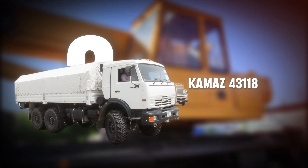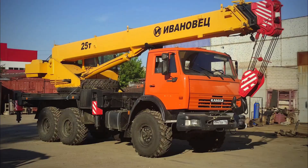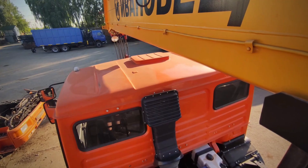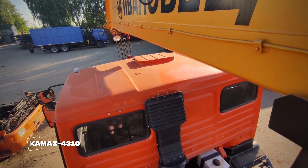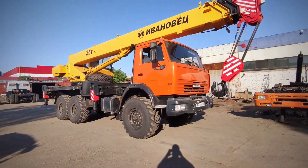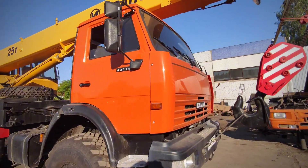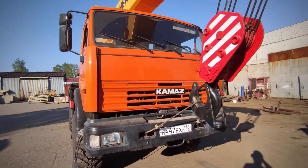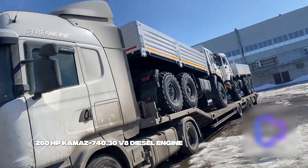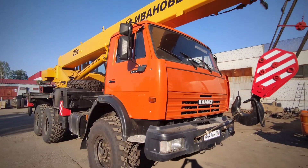Number two: the KAMAZ 43118. The KAMAZ 43118 is a rugged Russian 6x6 all-wheel drive truck designed for tough terrains since 1995. Evolving from the KAMAZ 4310, it features a reinforced chassis, approximately 300 millimeters of ground clearance, and optional cranes, capable of hauling 10 tons or towing 32,700 kilograms. Powered by a 260-horsepower KAMAZ 740.30 V8 diesel engine, it reaches speeds of 100 kilometers per hour and can ford 1.5-meter rivers.